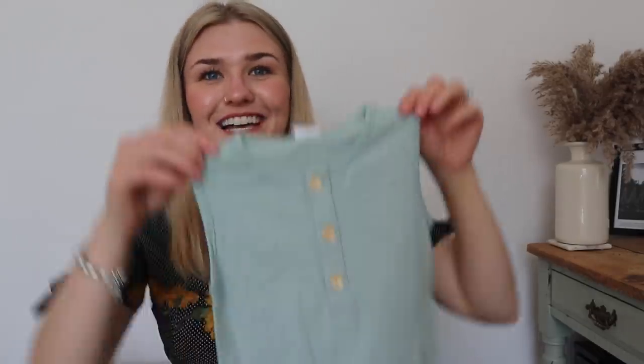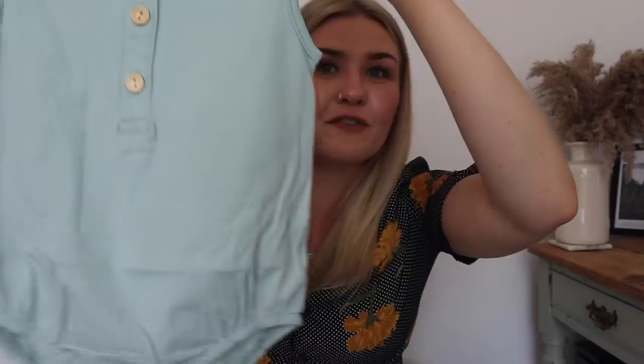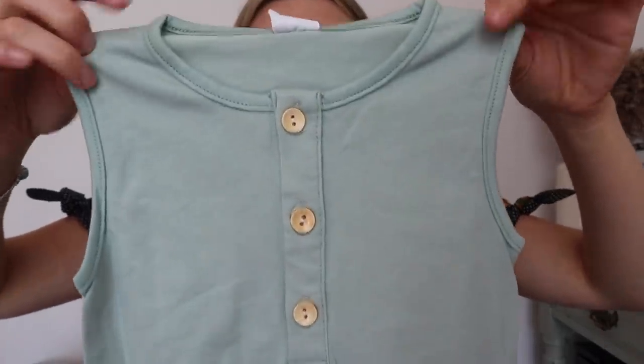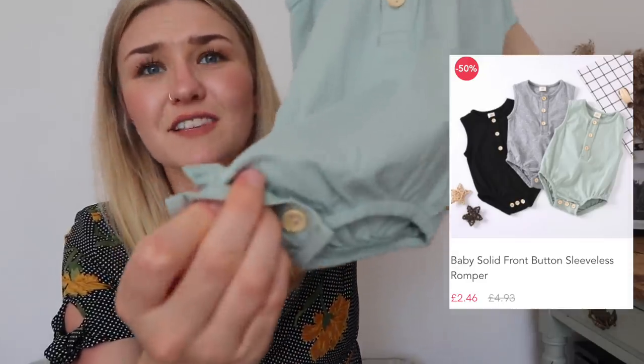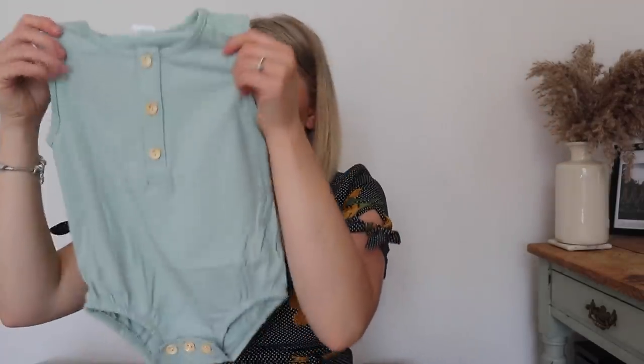Next up is another romper - I'm literally obsessed with them. This one's really sweet, I love the color. The bottom has buttons rather than poppers, which is a little bit annoying, but they're sewn on really well so I don't think they'd come off. The quality is really lovely - it's like a nice jersey stretchy material. The color is absolutely stunning. I'd just pop him in that on its own rather than putting shorts on because he'd be too hot in summer.